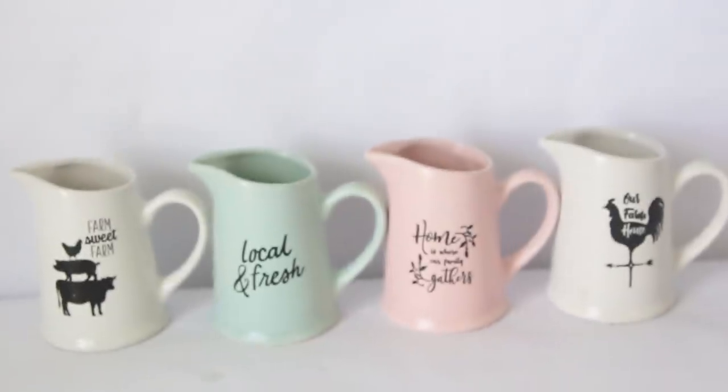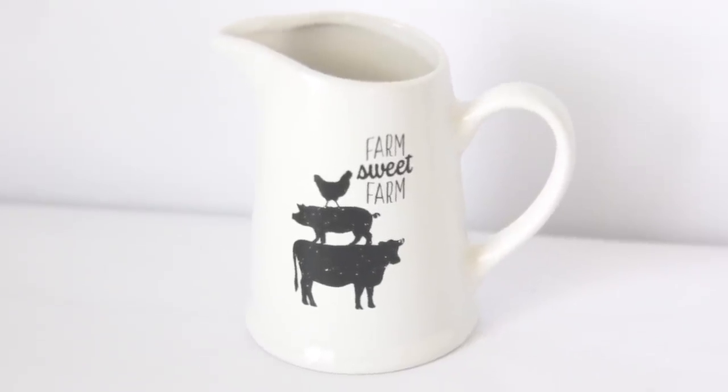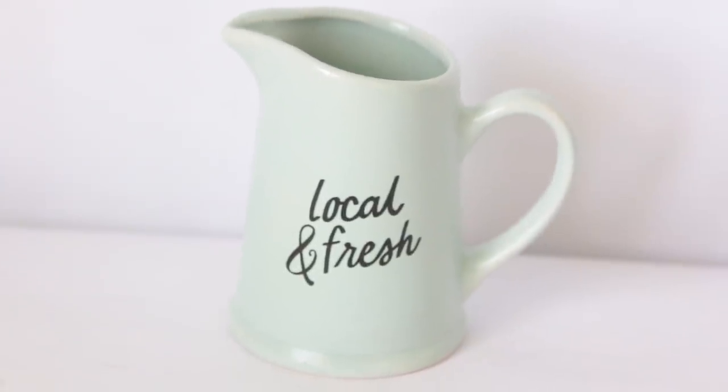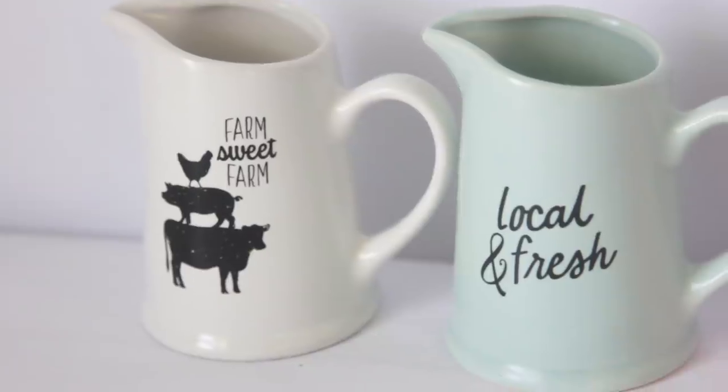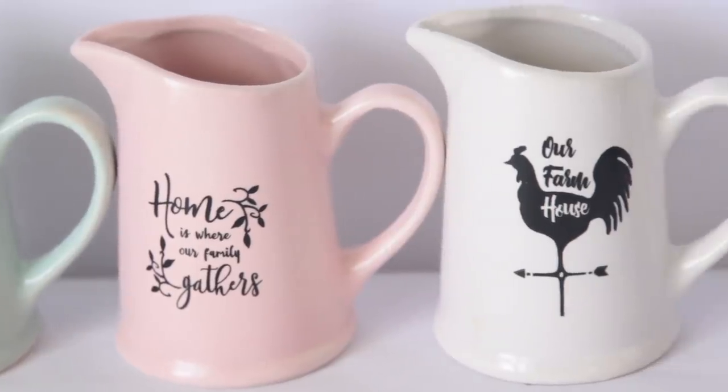Let's begin the Dollar Tree haul. As always I like to start off my hauls with my favorite item I found this week at Dollar Tree, and that was these little milk cans or creamer cans — that's what I'm gonna call them. They're ceramic. I got two white ones: one says 'our farm house' and the other says 'farm sweet farm.' These are just so adorable. Then I got one that says 'home is where our family gathers' and my favorite one says 'local fresh.' Those are hands down one of my favorite items I've ever found at Dollar Tree. There are those times where you find something and you're like, oh my gosh, how is Dollar Tree carrying this — and that's one of those things.